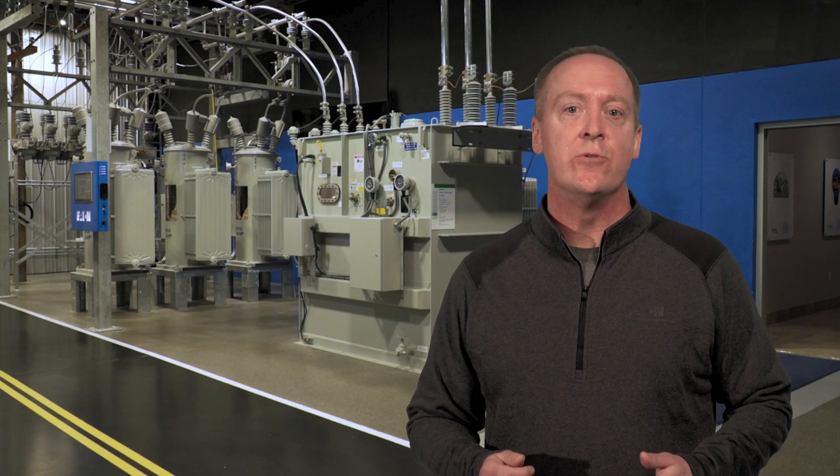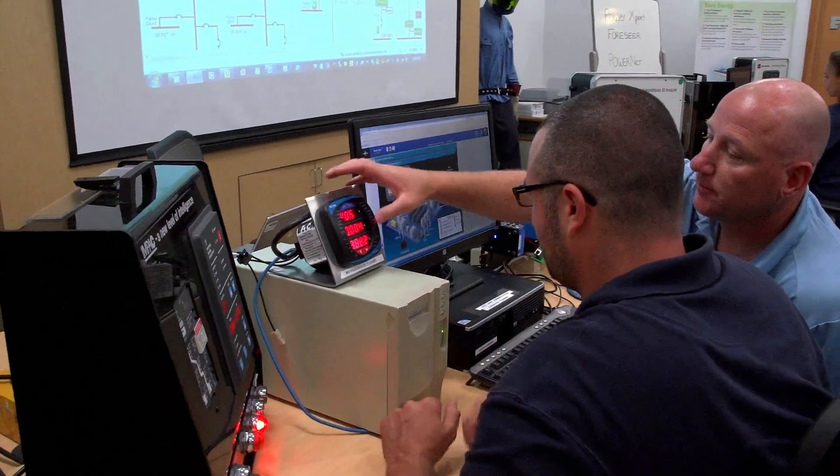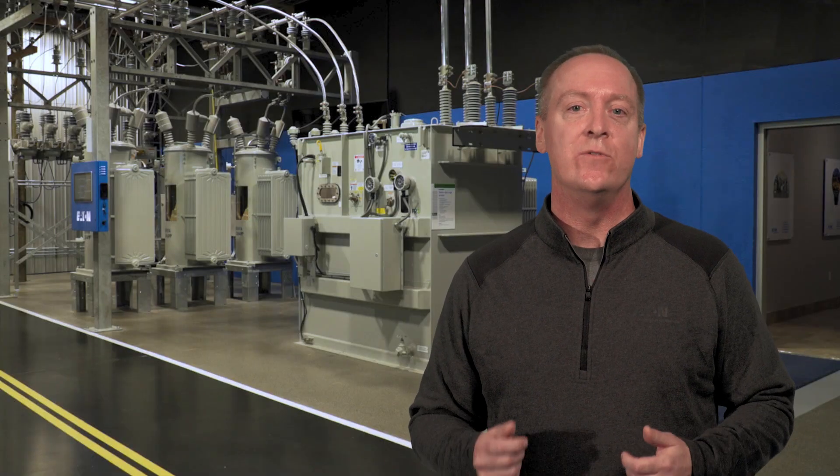So whatever your experience level or whatever stage of your career you are in, we have a class that supports your continuing education. And the exciting part? It's all hands-on and interactive with full-scale equipment.